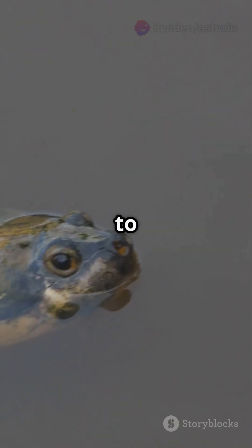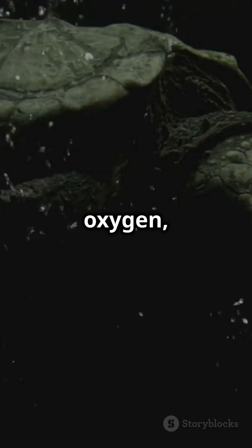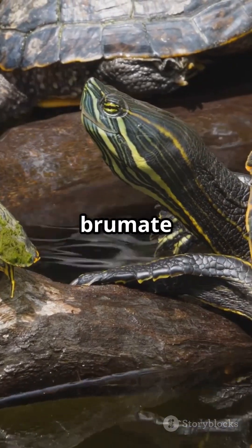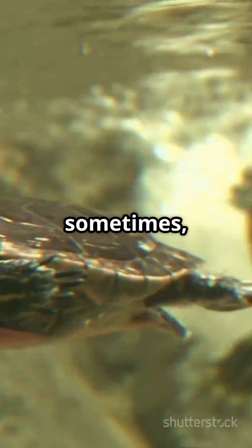Some species even switch to anaerobic respiration — no oxygen — producing lactic acid as a backup. While humans would die in hours, turtles brumate for months, proving that sometimes the best life hack is breathing through your butt.